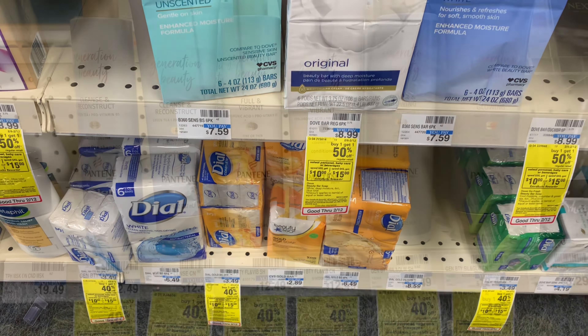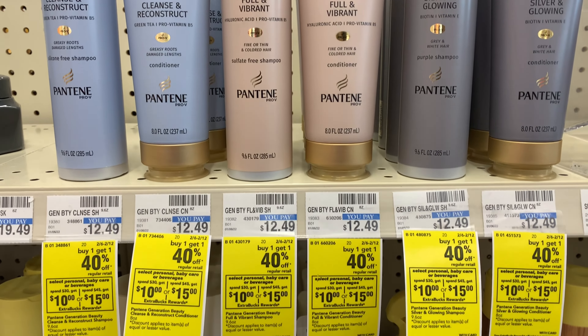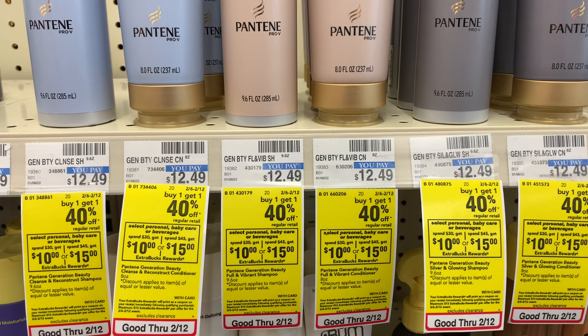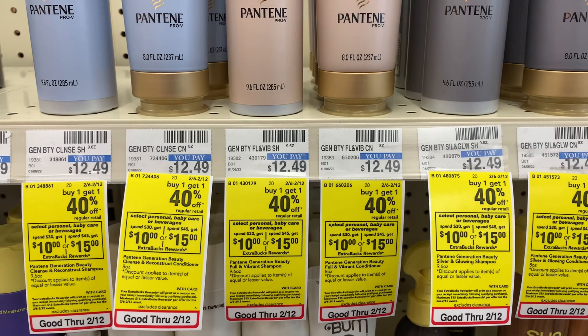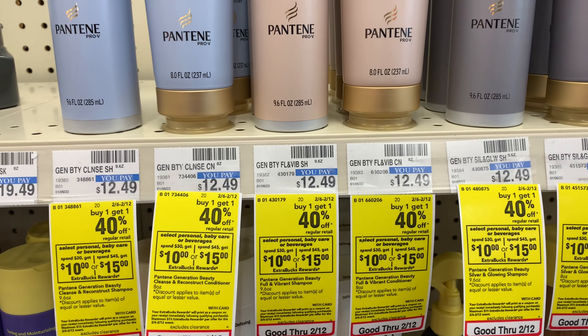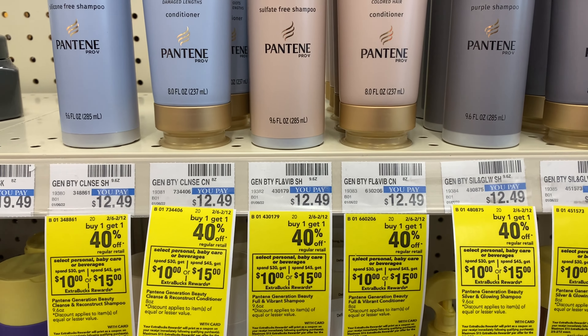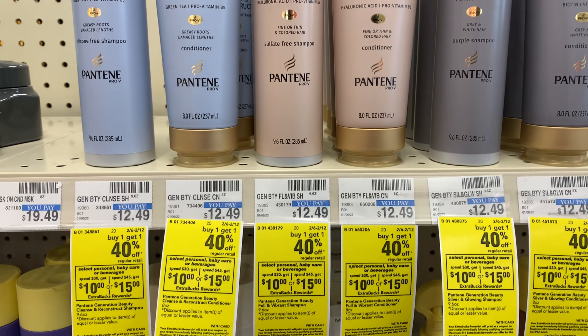I'm also going to be picking up this Pantene — the Generation Beauty Pantene shampoo and conditioner. There's a buy one get one 40% off. One is priced at $12.49 and the other is going to be $6.29 or so. I grabbed two of those.